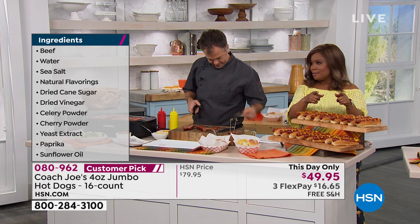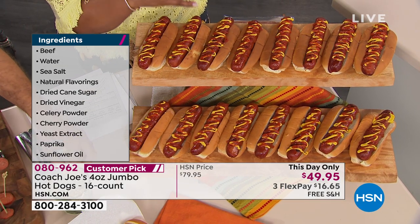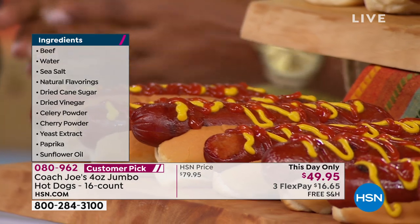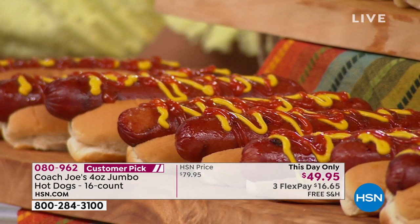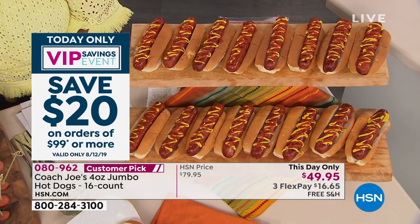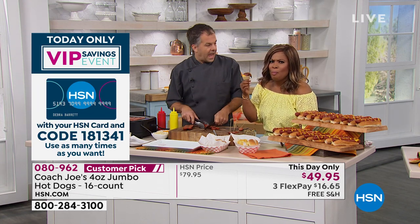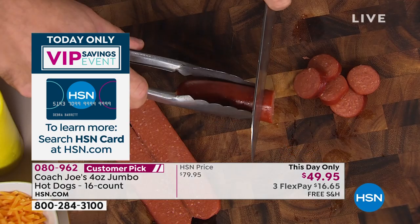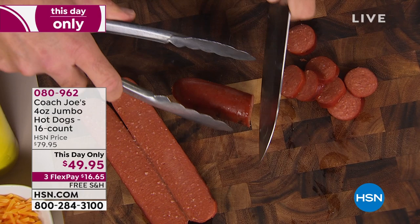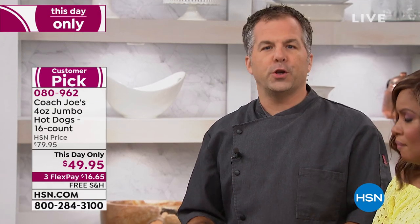Look at the ingredients: beef, water, sea salt — all natural ingredients. The reason why we show this is because quite frankly, some hot dogs have a lot of mystery meats, a lot of byproduct from meat processing. This is 100% Angus beef — choice Angus beef, one of the best breeds of cattle. It's just one cut: chuck roast. It's not a bunch of different mystery meats, and it's a quarter pound per dog.